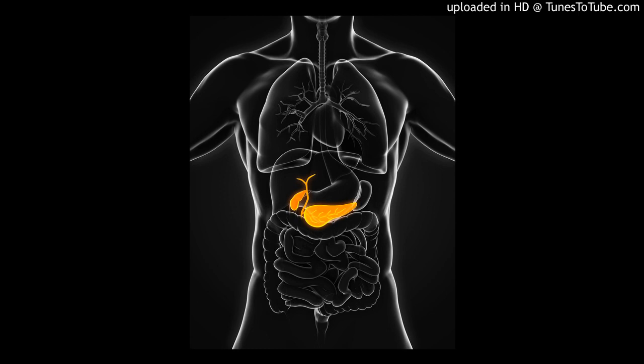Welcome to Medical Discovery News. I'm Dr. Norbert Herzog. And I'm Dr. David Niesel. Most cancers of the pancreas are not discovered until people are in stage 3 or 4. Sadly, only 5% are alive five years after diagnosis.